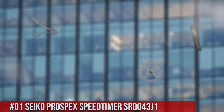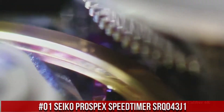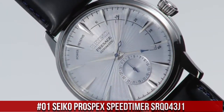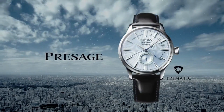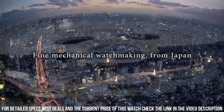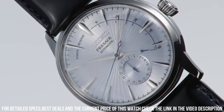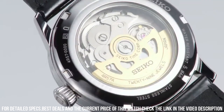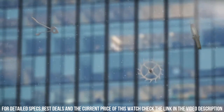Number 1: Seiko Prospex Speed Timer SRQ-043J1. What a nice watch it is. Movement: automatic. Case material: steel. Bracelet material: steel. Movement/caliber: 8R46. Power reserve: 45 hours. Jewels: 34. Case diameter: 42.5 mm. Thickness: 15.1 mm. Water resistance: 10 ATM. Bezel material: steel. Crystal: sapphire.